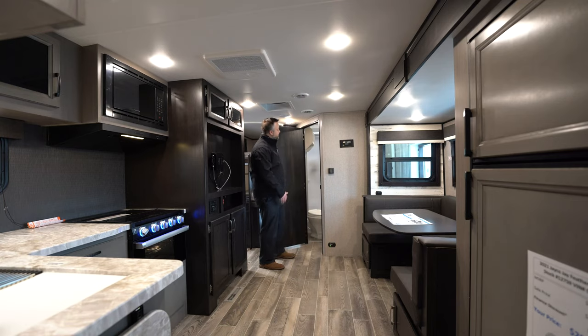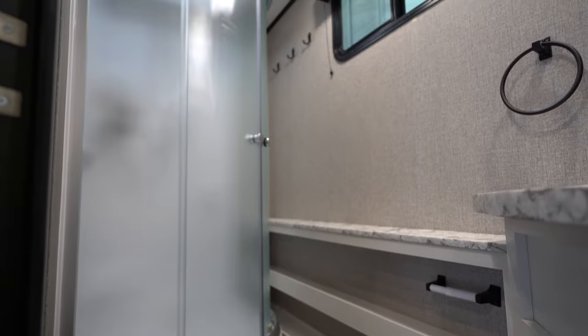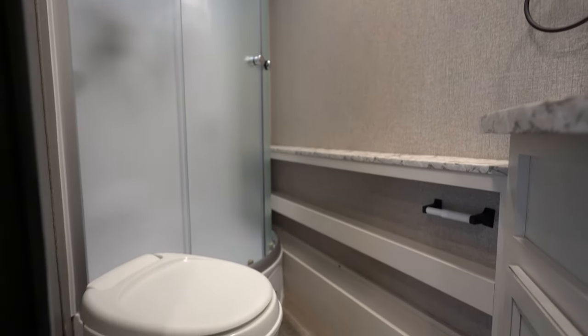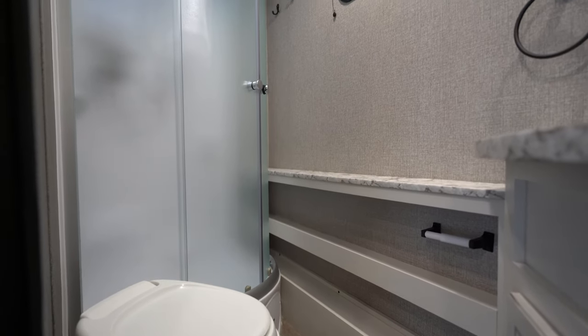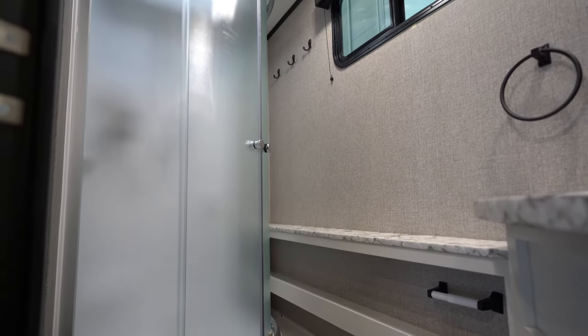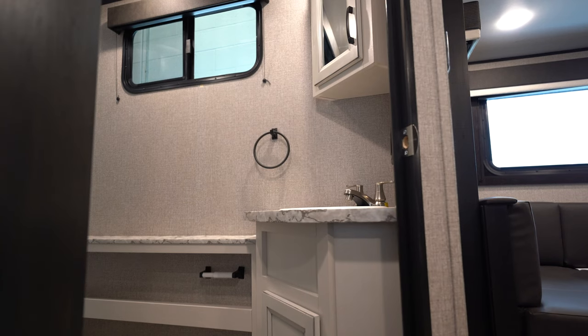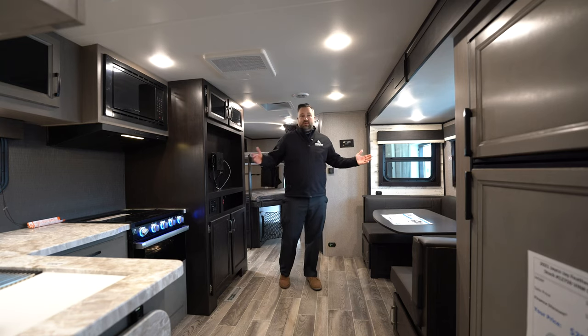Here is your bathroom — it's got a stand-up shower with ample room, and above the shower is a skylight that gives a little extra space and good lighting. You've also got a toilet, plenty of shelving for bathroom amenities, a sink, and above the sink is a vanity with a mirror installed for your convenience.